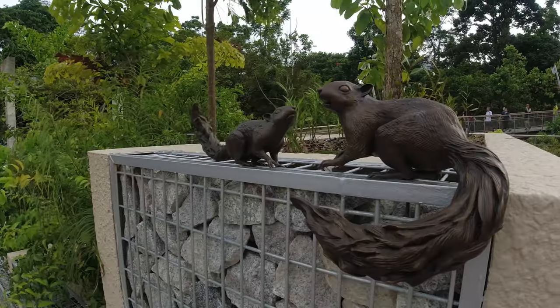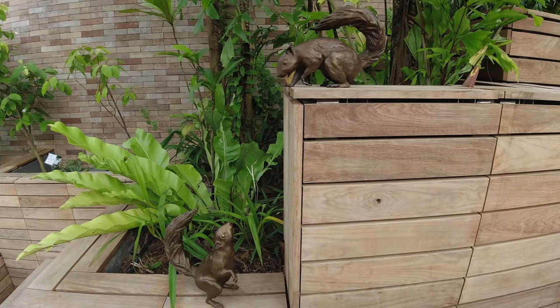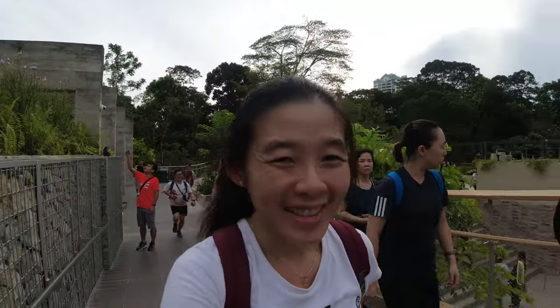Over at this area there are many bronze squirrels decorating the arches and railings. It's a new park so it's really pretty crowded today on a Sunday late afternoon. Luckily it's not too sunny, so we're having a not-so-bad time walking around. Lots of things to see and do this evening.